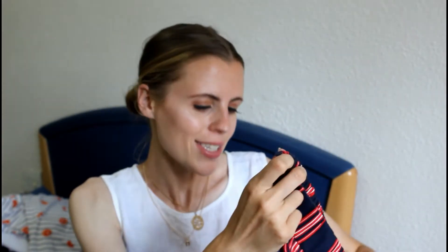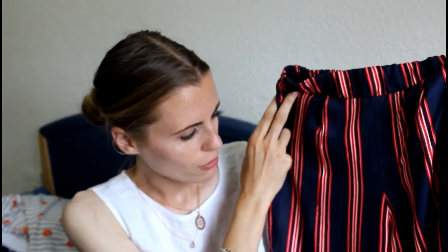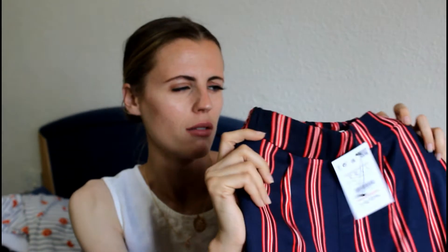They're navy blue, red and white and I just think they're really trendy but fashionable. My idea was to wear these with the pumps and the Millennial t-shirt for the work barbecue, but I never went. These cost me 18 euros, which I think is really good for a good pair of trousers. They're like thin cotton trousers - so comfy because they feel like pyjamas.